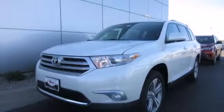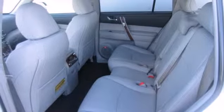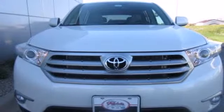And you'll love the quality, upscale cabin. You will be amazed by the versatility of this 2013 Highlander.